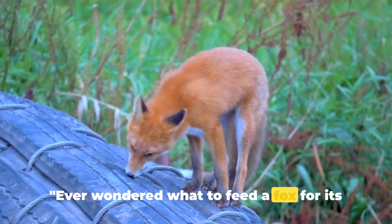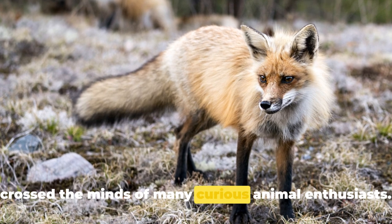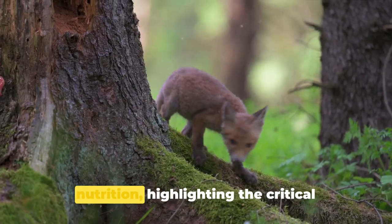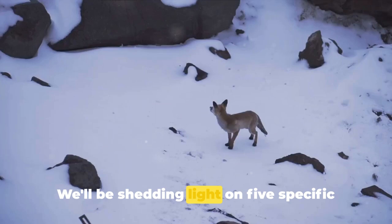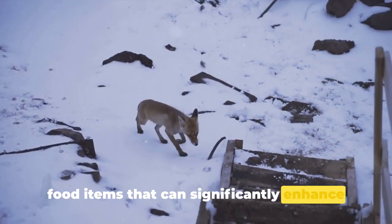Ever wondered what to feed a fox for its better health? It's a question that's crossed the minds of many curious animal enthusiasts. Today we delve into the world of fox nutrition, highlighting the critical importance of a balanced diet for these agile creatures. We'll be shedding light on five specific food items that can significantly enhance a fox's health.